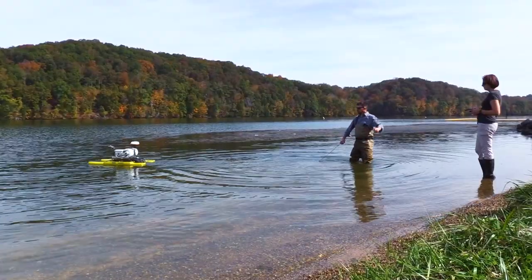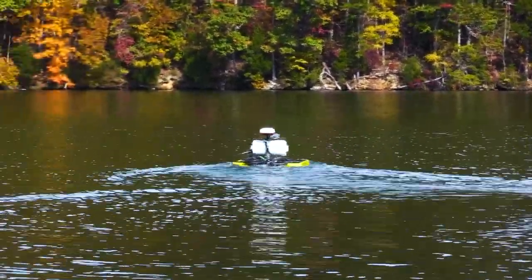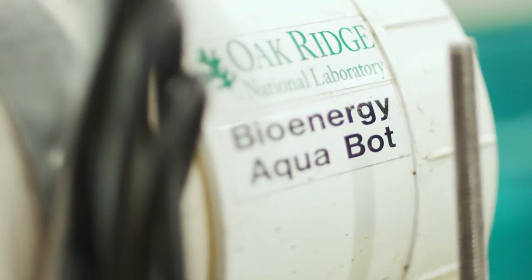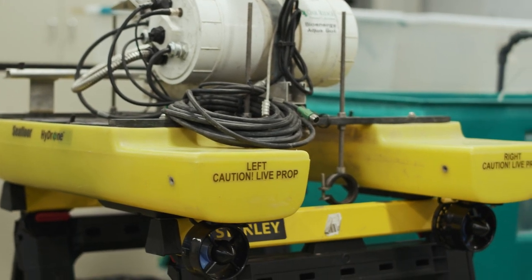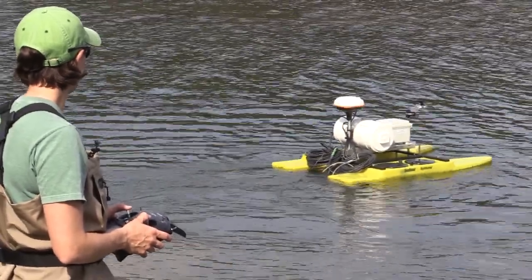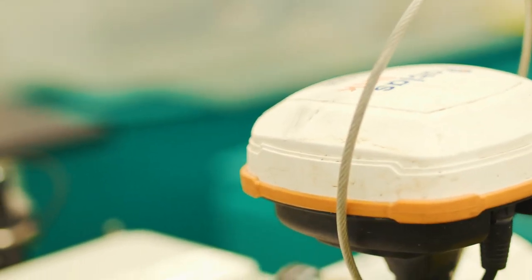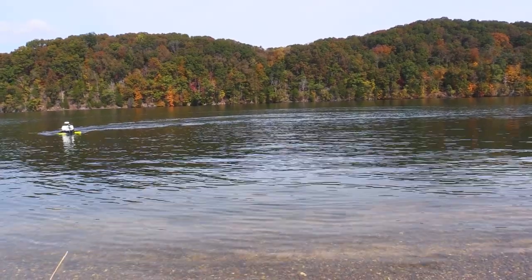A technology we developed at Oak Ridge National Lab is putting sensors on a drone boat to drive up and down streams, creating maps of water quality and finding hot spots or issues. This is what we call the Aquabot. The Aquabot is a pontoon-style boat with sensors installed in the middle that hang down in the water column. We can drive this boat up and down the stream with a remote control and start mapping those water quality parameters. There's a GPS unit on the boat that gives us the latitude and longitude, so we can pinpoint the water quality measurements to specific locations.